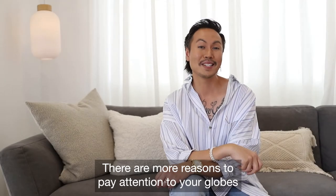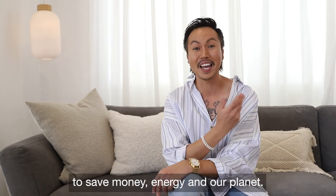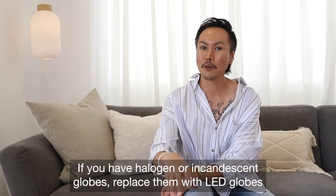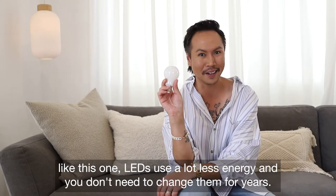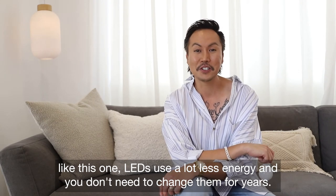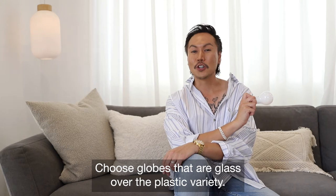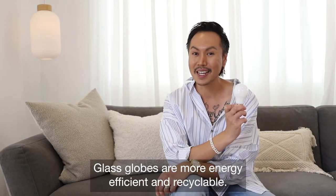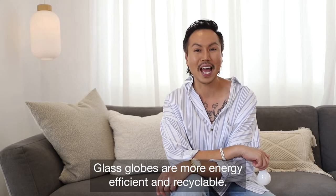There are more reasons to pay attention to your globes — to save money, energy and our planet. If you have halogen or incandescent globes, replace them with LED globes like this one. LEDs use a lot less energy and you don't need to change them for years. Choose globes that are glass over the plastic variety, as glass globes are more energy efficient and recyclable.